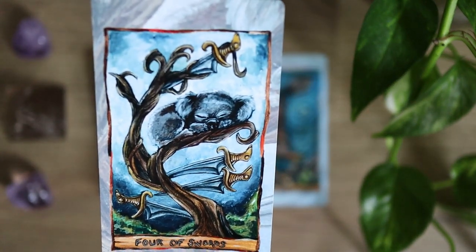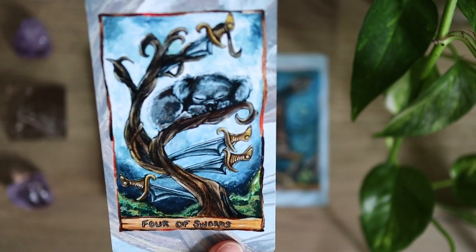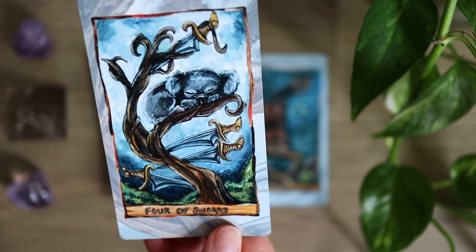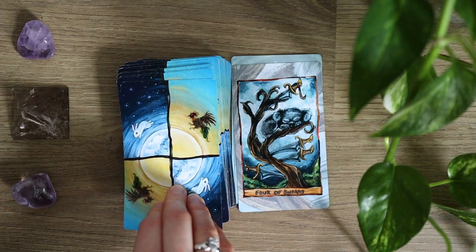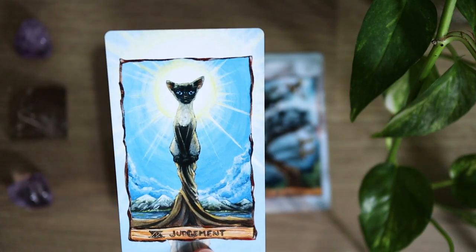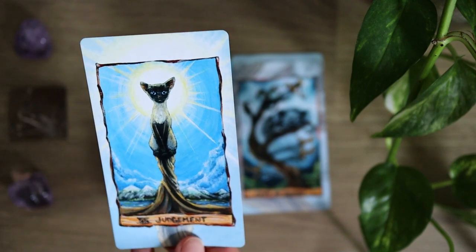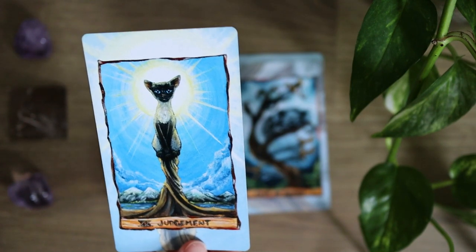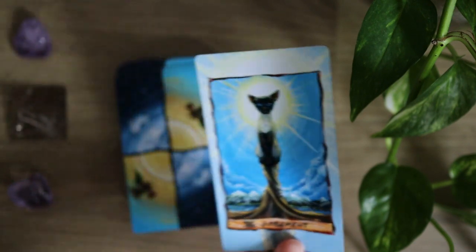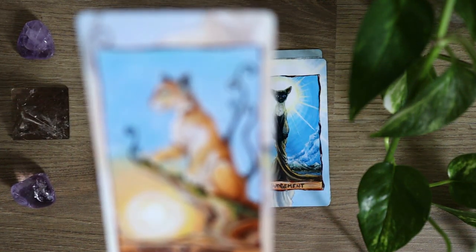Four of Swords — see, there are some other suits. The Four of Swords has Koala sleeping so contentedly resting here. A really calming depiction of the Four of Swords. That is one thing which I really do enjoy working with animal decks for — that tie into animal symbolism, and you can also have a lot of opportunity for folklore like we were looking at with the Druid Animal Oracle. Judgment here — a very patient looking card, very calm. I like the energy that the animals really bring to this deck.